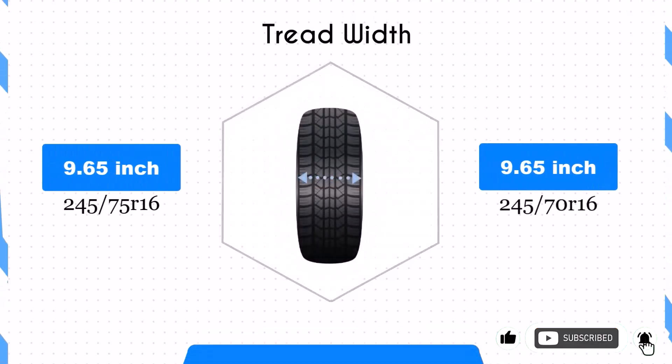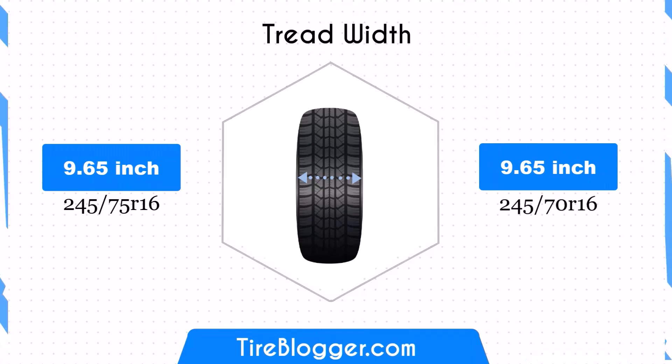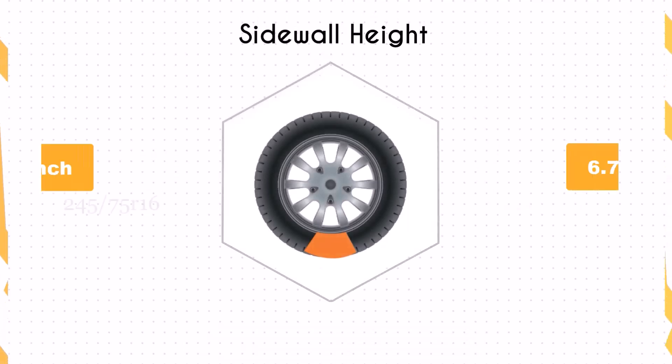Both tire sizes share the same width of 9.65 inches, ensuring that the contact patch remains unchanged. This consistency maintains the traction and stability characteristics of the vehicle, ensuring predictable handling and braking performance.